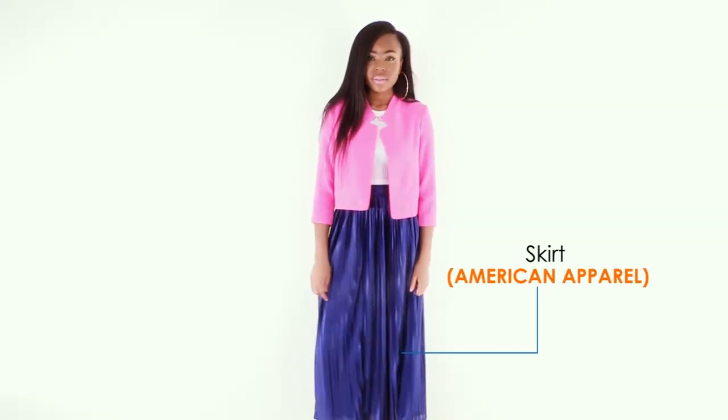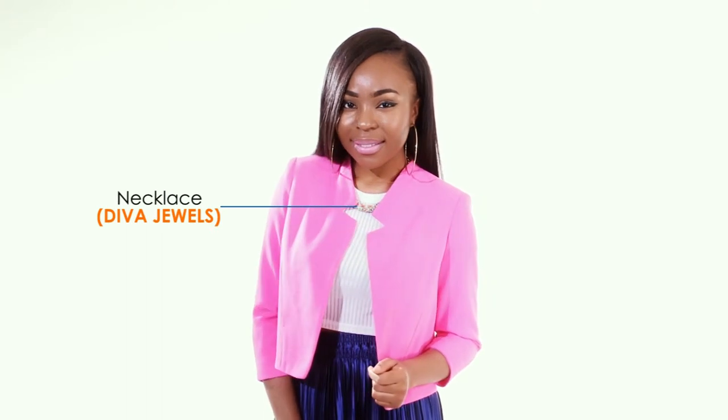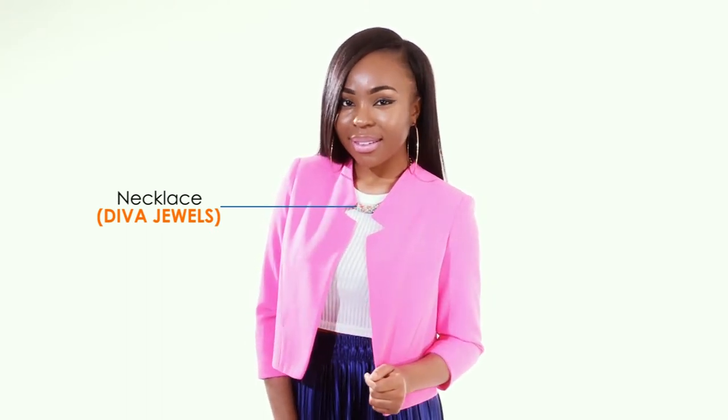This bold pleated skirt from American Apparel goes so well with the structured crop jacket from River Island. Keeping the accessories quite minimal, this lunch date outfit will have you swaying in the right directions.